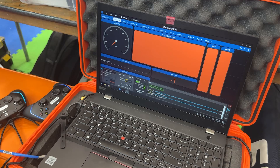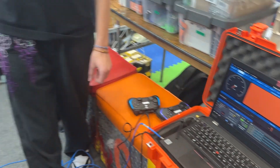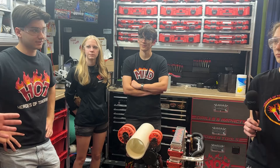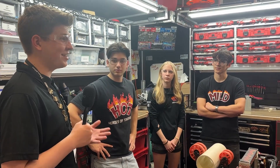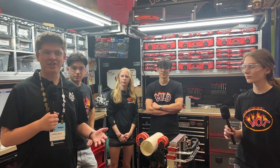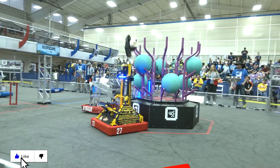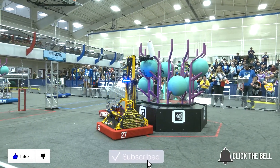Maya and the rest of the HOT team, thank you so much for taking the time to talk with us today — incredible robot once again. Best of luck Saturday at MSC and throughout the rest of the REEFSCAPE season. My name is James from the FUN Robotics Network — thank you so much for watching. Don't forget to like, subscribe, and click the bell to stay up to date on future FUN videos.